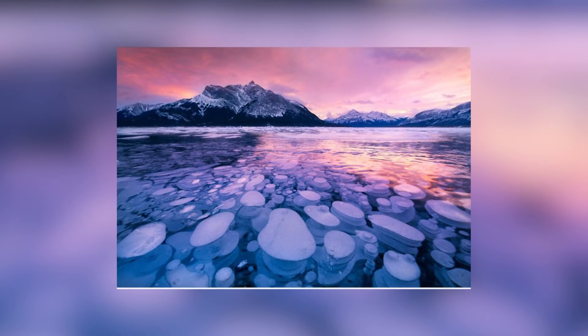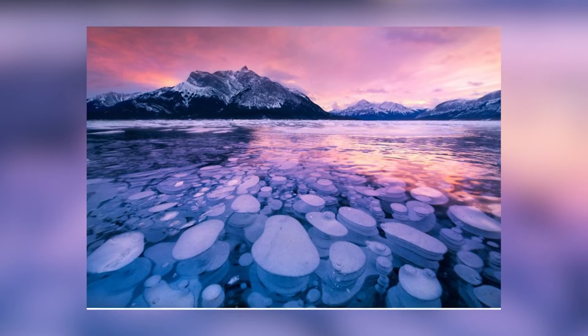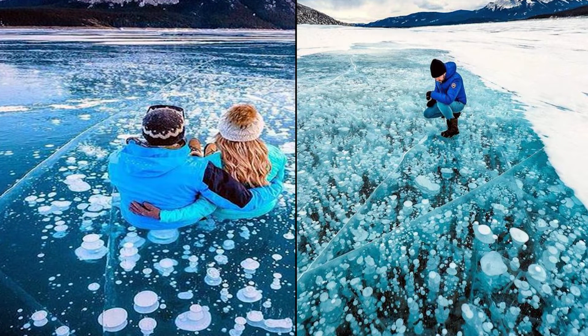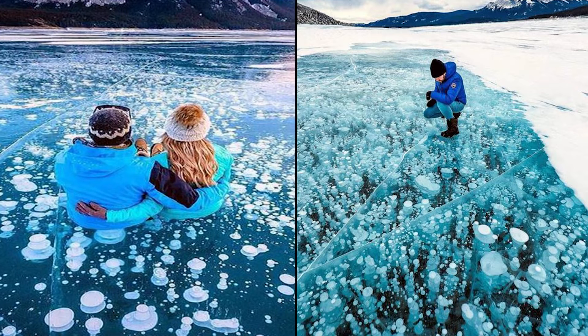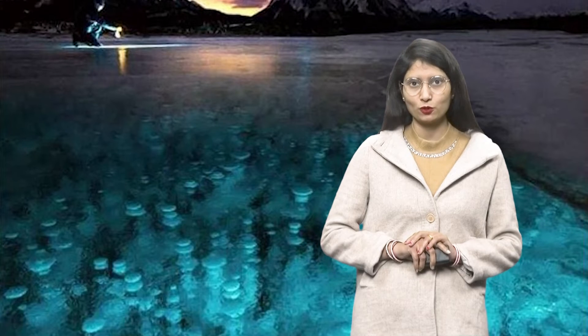Now, let's talk about why the methane gas is coming out of this lake and why the methane gas is rising to the top. In this lake, there are bacteria. They are releasing carbonic acid and much more methane gas. This is because of the methane gas released by the bacteria.